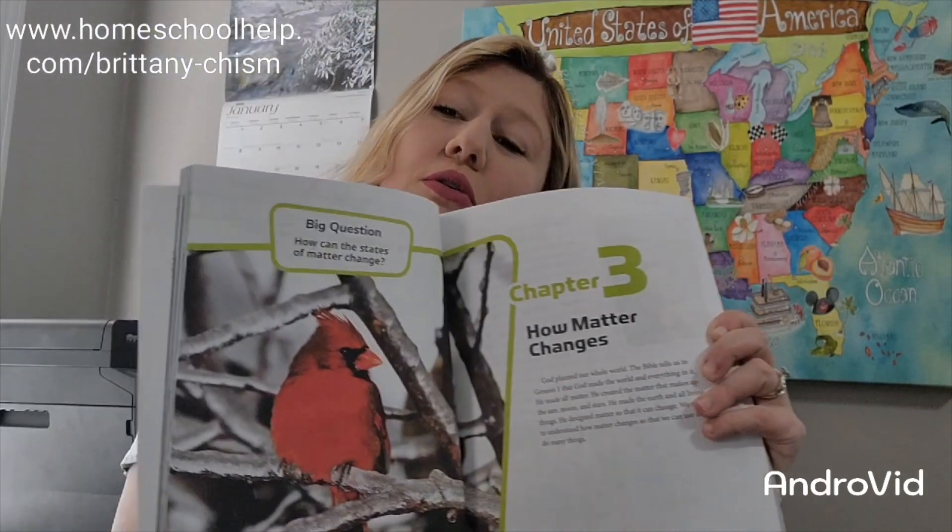Science 2 has some great information in it — super cool pictures throughout — and I actually taught this course this year with my oldest and we've really enjoyed it. I think we have about a month left in it. We choose to do science and history as semester courses, and some people do history one semester and then science one semester, or they do them all together.